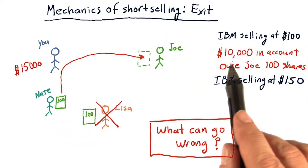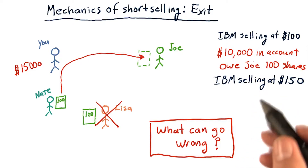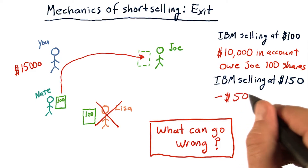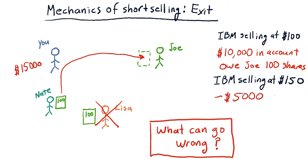And remember, you've got only $10,000 in your account. So the net result after all this is said and done is that you're out $5,000. So if you bet wrong when you short a stock and the price goes up, you lose money and it can be significant.